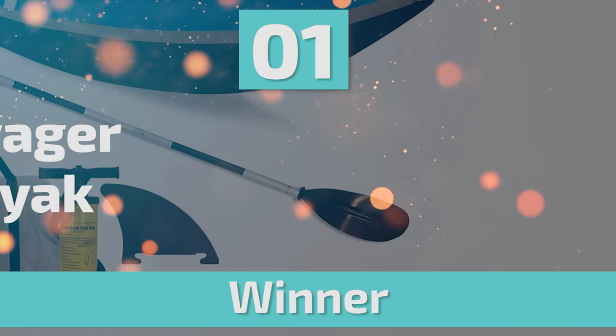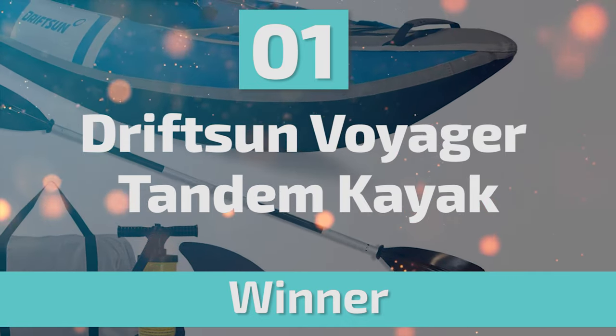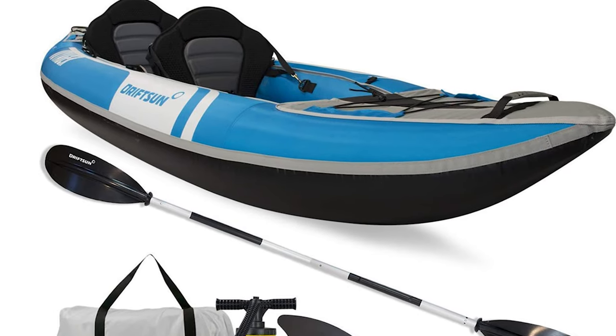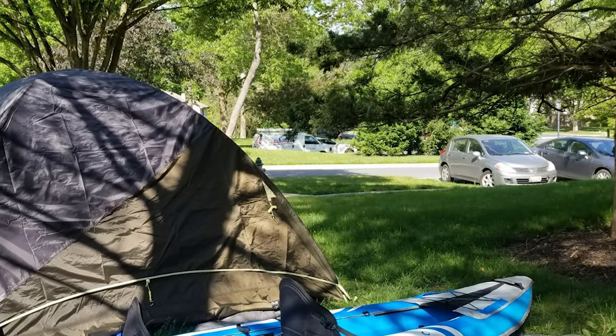From performance to price, from design to durability, the last product on our list is the best out of all we've reviewed. Number 1: Driftsun Voyager Tandem Kayak. This Driftsun kayak is suitable for whitewater, and that should tell you that it's very durable. Specifically, it is ideal for up to class 3 and 4 rapids.